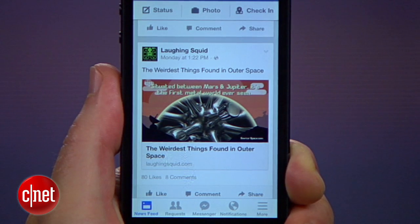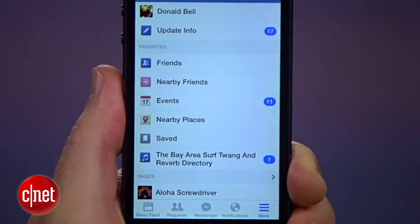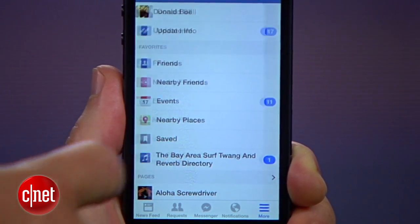That's it. To go back and find your saved posts in the mobile app, tap the more button in the bottom right and select save from the favorites menu.